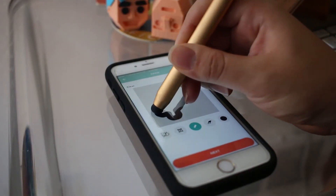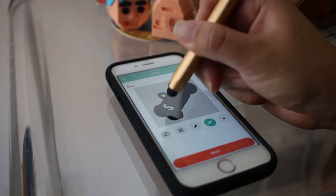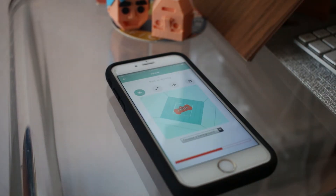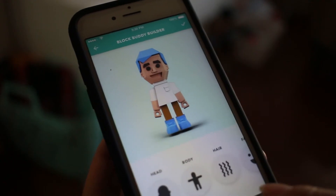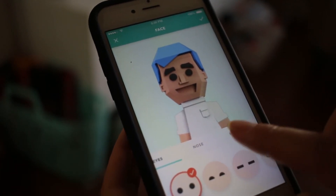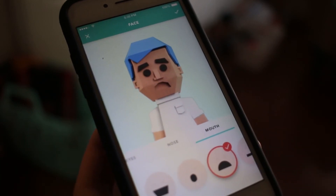We made a bunch of apps to make it super easy for kids to design things. The first one is a simple draw mode so kids can draw whatever they want and it automatically makes a 3D object they can print. We made another app where kids can design their own Bitmoji-style avatars and then print them, and we think that's going to be really cool.